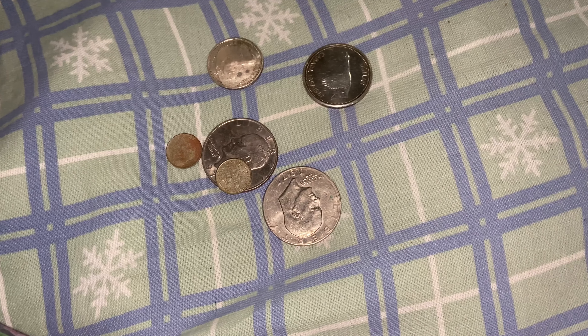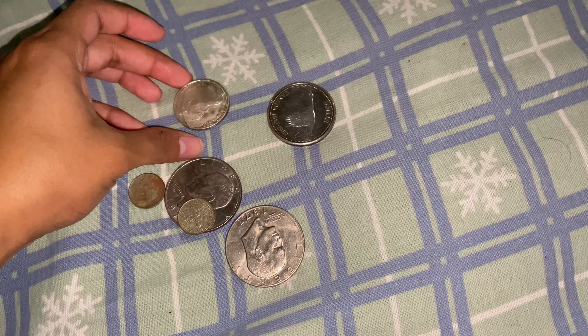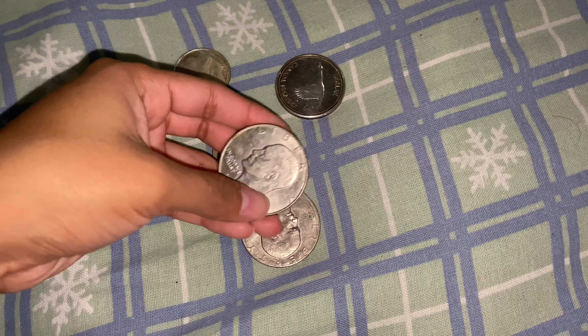I'm home and just came back from work at the supermarket. I ended up checking the coin star and there were some awesome finds in there. I found two Ike dollars — not silver — just a 1972D and a 1977 no mint mark.